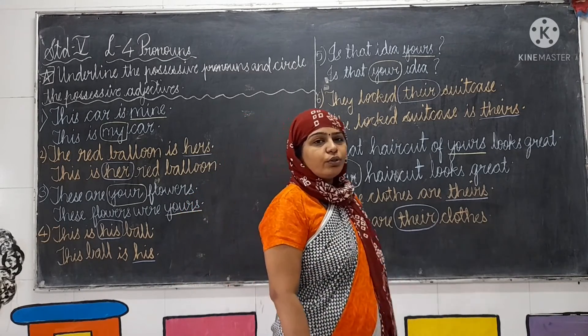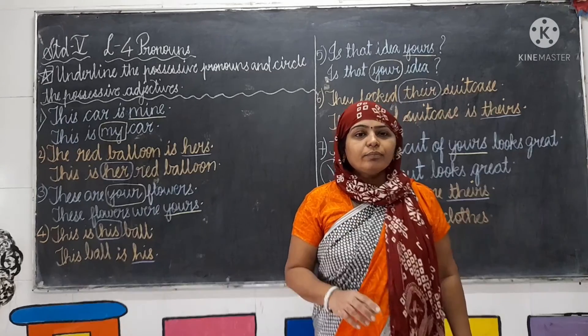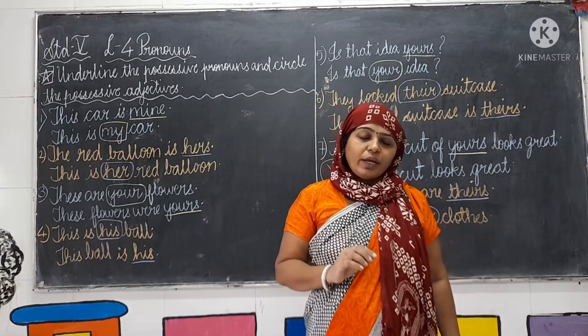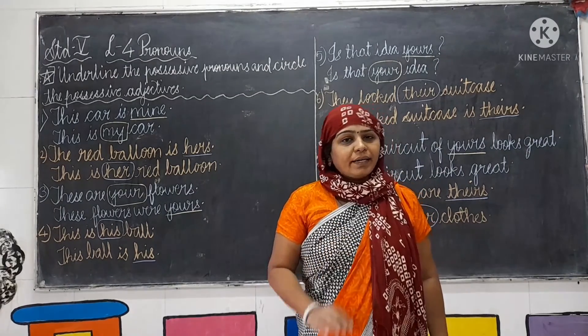So students, what you are going to do today? You are going to read and write in your notebook today. Bye and take care of yourself.